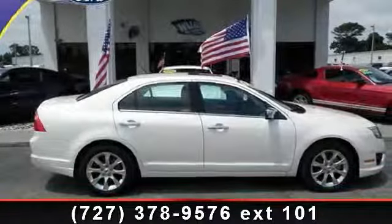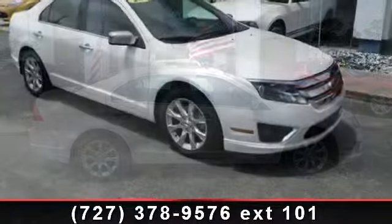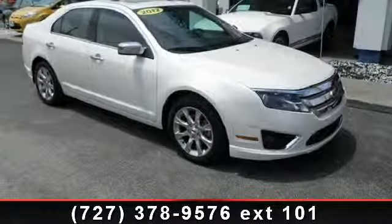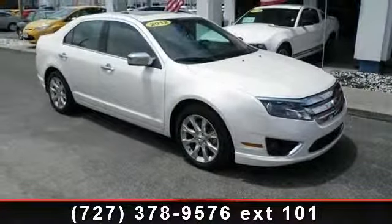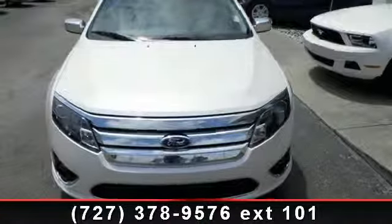Arrive in style with this 2012 Ford Fusion. If you are looking for a first-rate auto, this one could be yours today. This vehicle comes with a reliable 4-cylinder engine, connected to a smooth shifting automatic transmission.